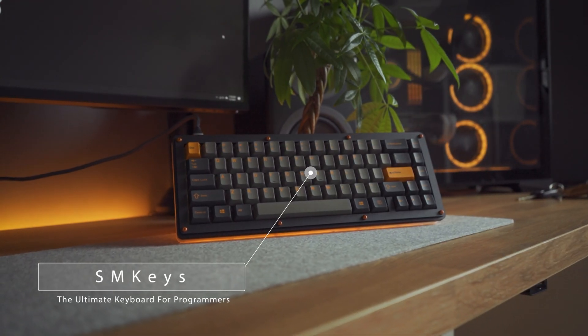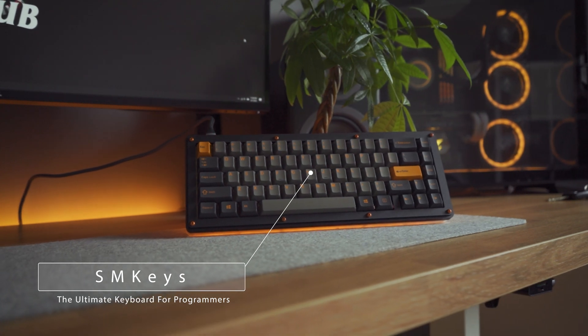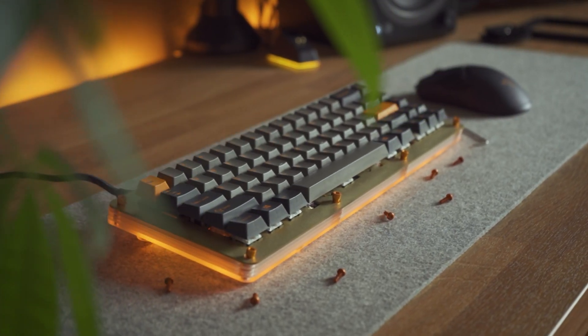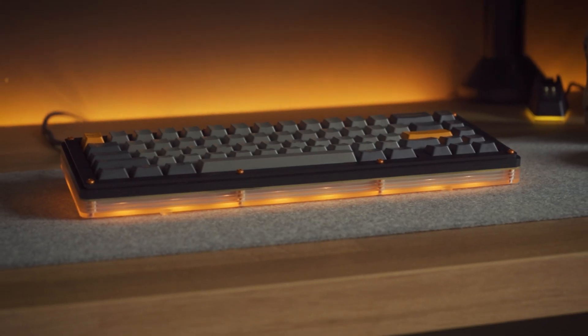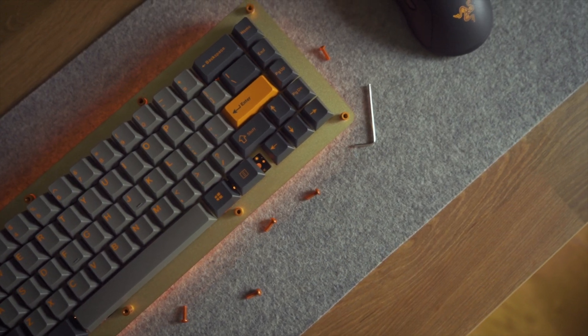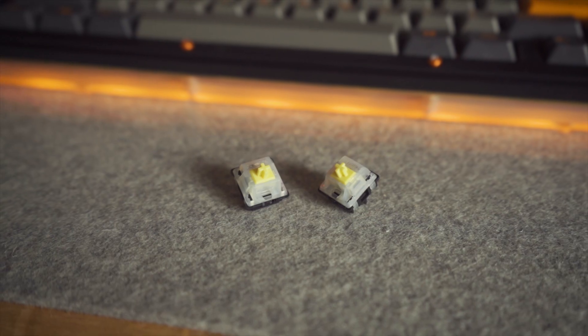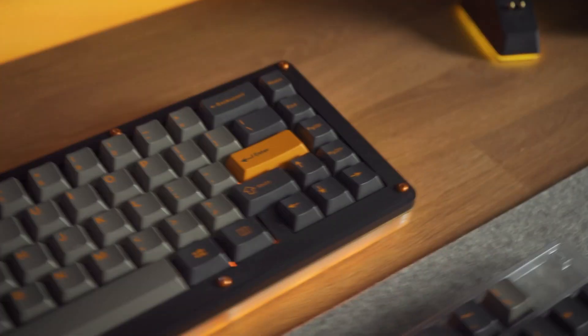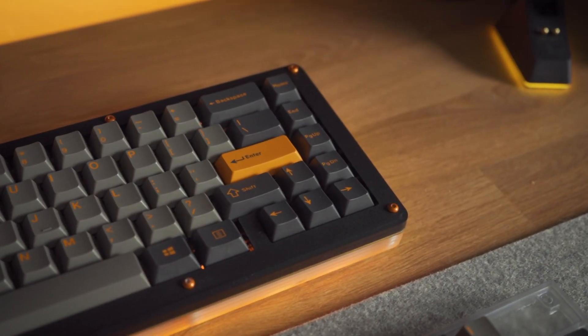This right here is what I like to call the SM Keys, the ultimate keyboard for programmers. A beautiful SMK65 case with a top half black matte layer and a bottom clear matte half, a brass plate resting on a KBD67 Ref2 PCB, some Gateron yellow switches, and to top it off the GMK Skidalka keycaps.